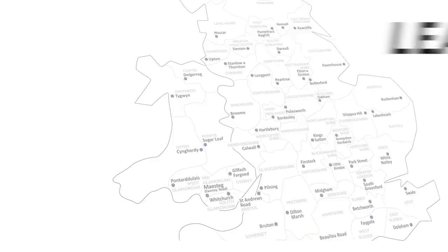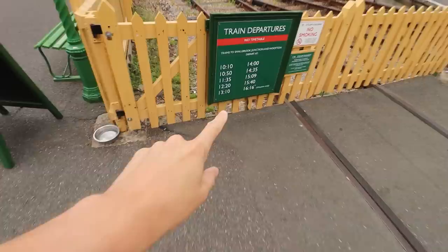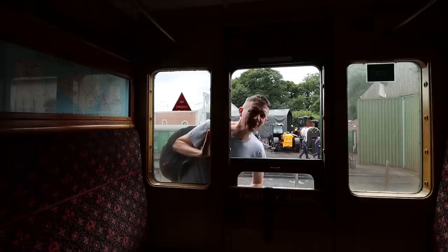I thought I'd just be a bit cheeky and be a bit funny — do the least used station on the Isle of Wight. This is a very quick visit to Smallbrook Junction. I'm getting the 11:10 Smallbrook train.